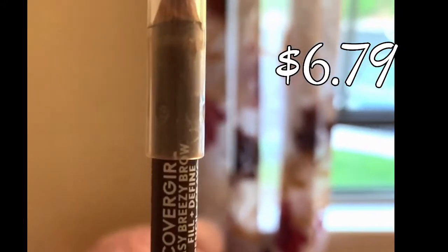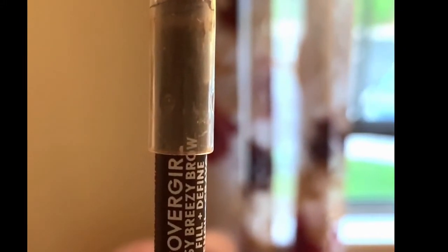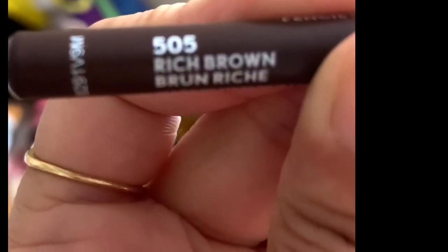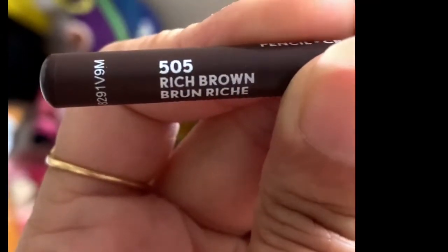To shape up my brows, I'm using this Covergirl Easy Breezy Brow Pencil in the shade Rich Brown 505. Now I'm applying loose powder on my eyelids to smooth fine lines.